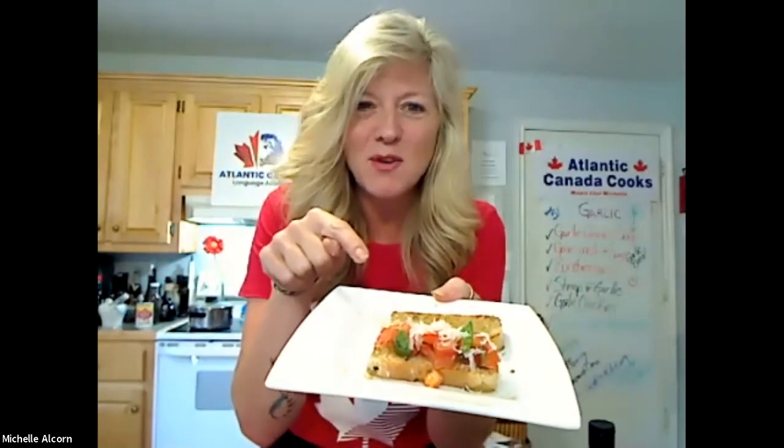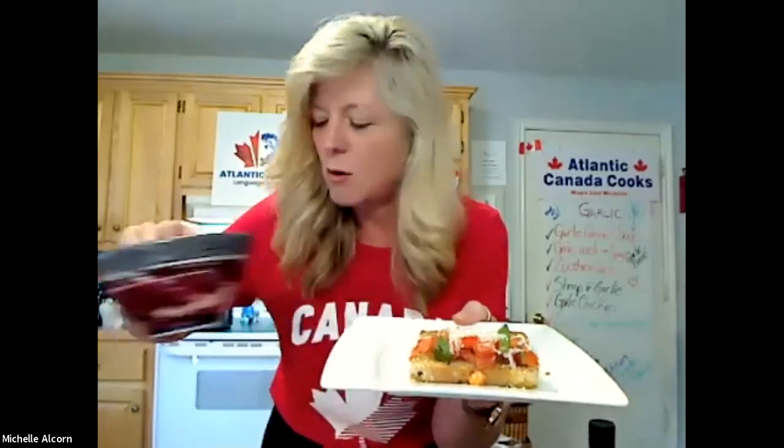It smells as good as it looks. I'm going to assemble a second one for Mom. Of course, I'm having this with that beautiful garlic soup I made — a very garlicky day indeed!